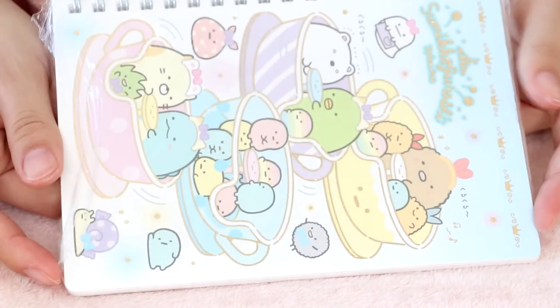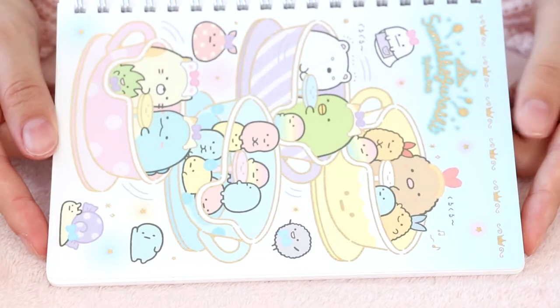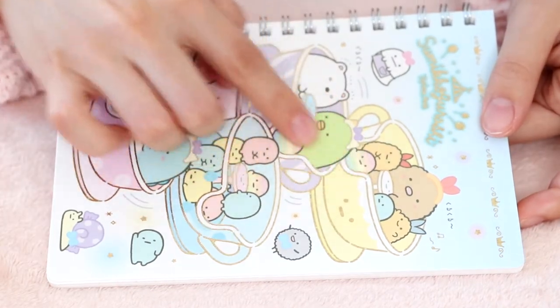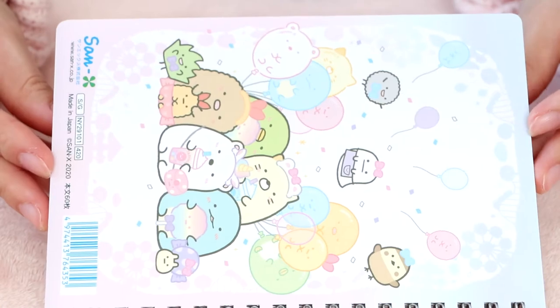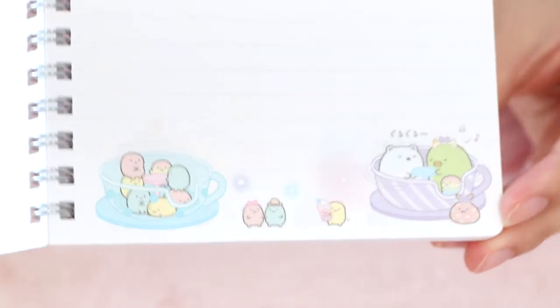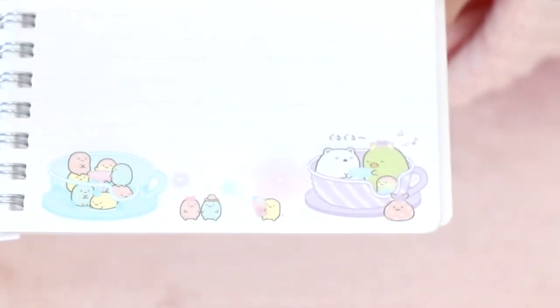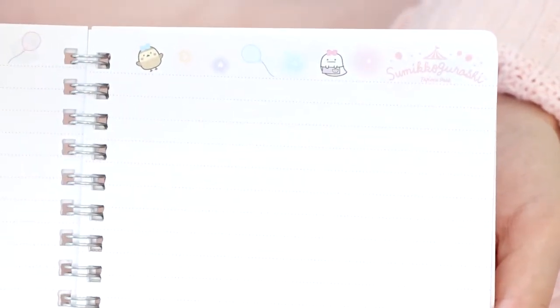And here we have this Tapioca Park notebook. It's got this gold lining all over it, which is really nice. Here is the back. And the inside has cute little designs on it — I believe it's the same design on every page. Here's the top of the page. It's very cute.